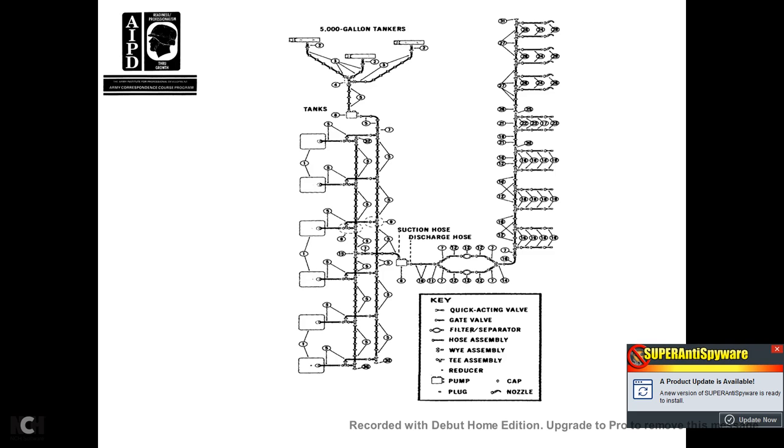The 5,000-gallon tanker diagram shows the tanks on the left with the different keys: the quick-action valve, gate valve, filter separator, hose assembly, Y assembly, T assembly, reducers, pump, plug, cap, and nozzle. The 5,000-gallon tankers go through a suction discharge hose and then through two different Y assemblies and T assemblies.